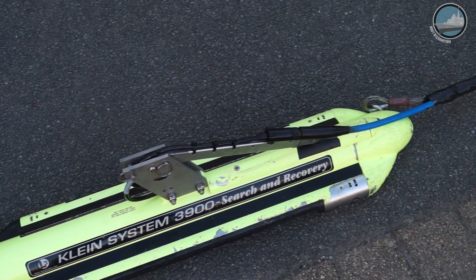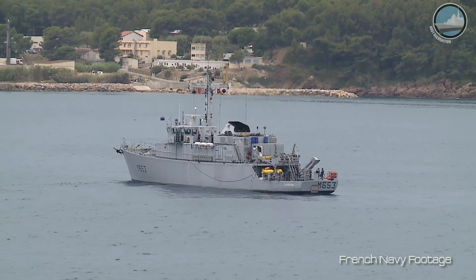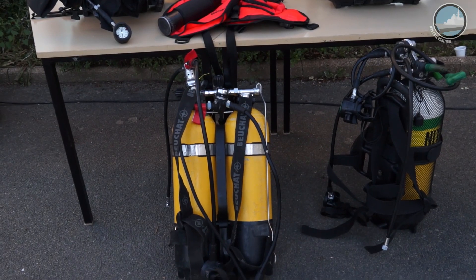The mine warfare units: we have ten mine hunters, split between Brest and Toulon, and three mine clearance diving teams — one in Brest, one in Toulon, and the last one in Cherbourg.